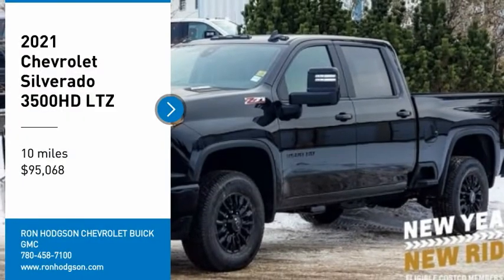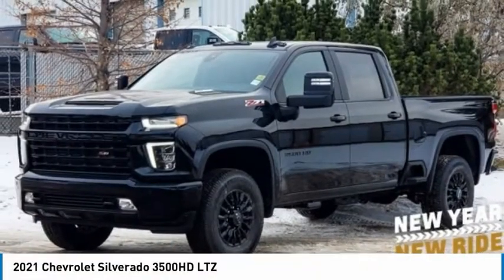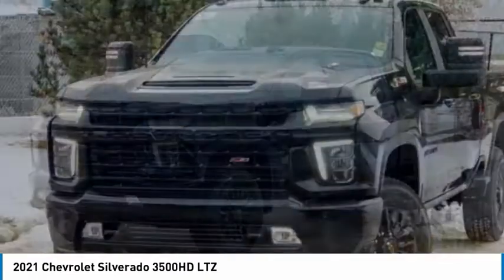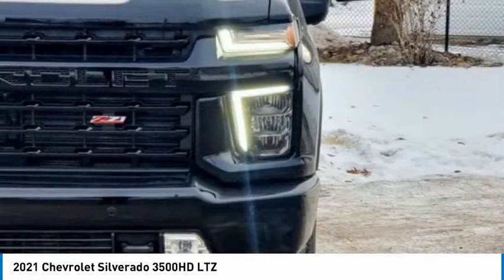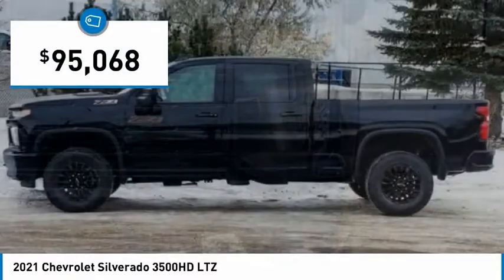Make a great choice today with the 2021 Silverado 3500HD. Pros? Everything. Cons? Nothing. And is priced below $100,000.